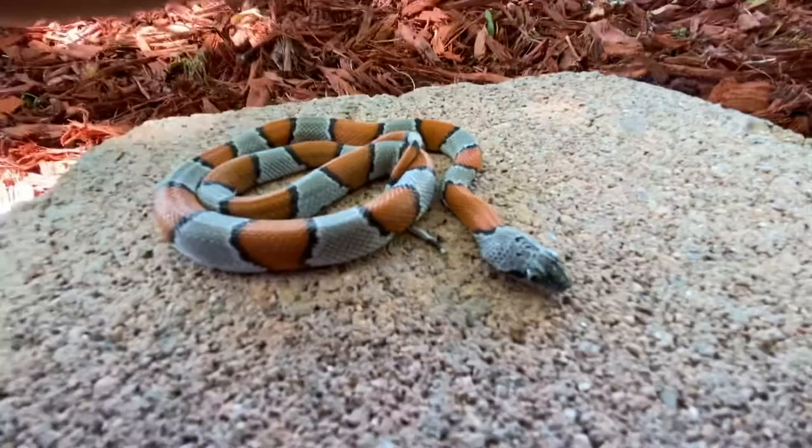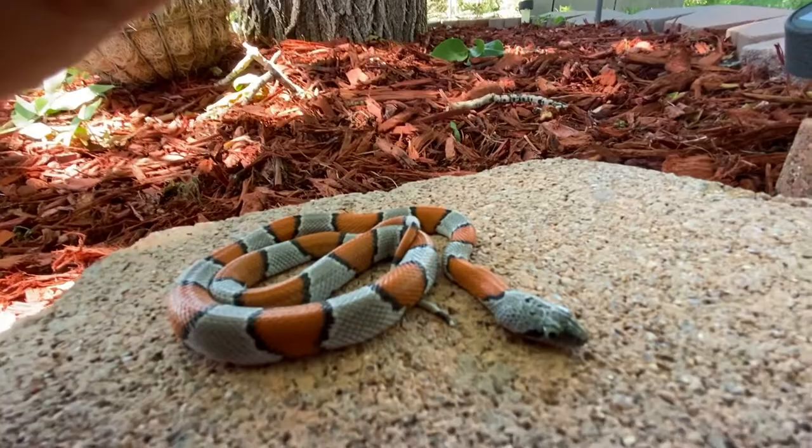These guys are absolutely amazing little critters. They come from southern Texas and northern Mexico, down in the southwestern Texas area.